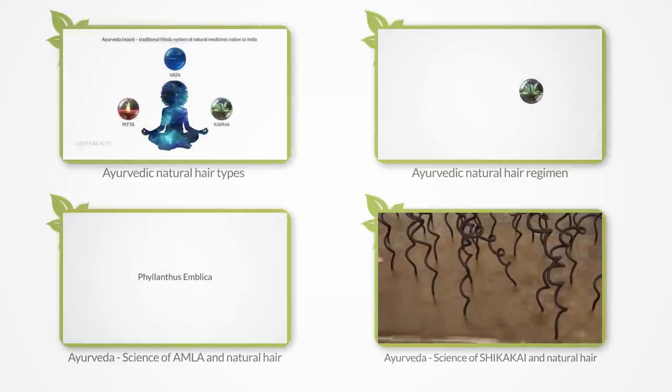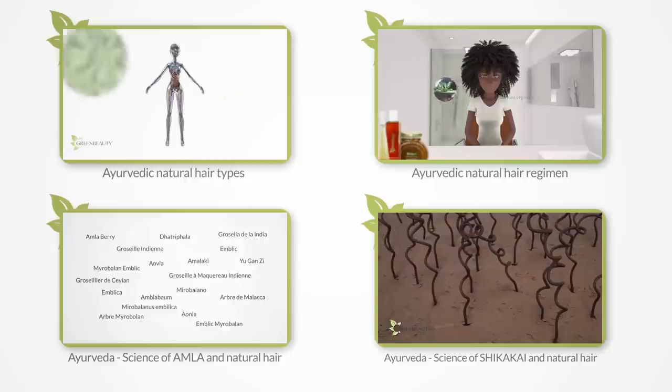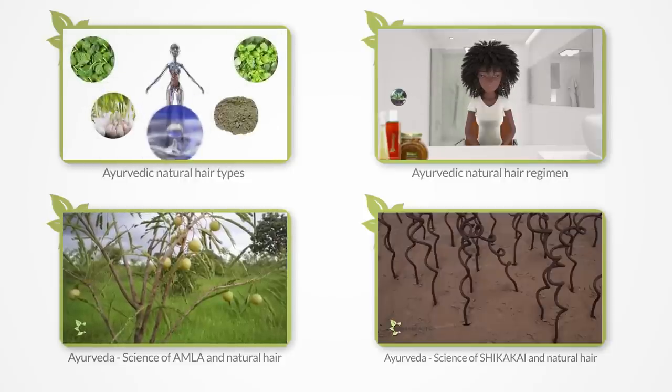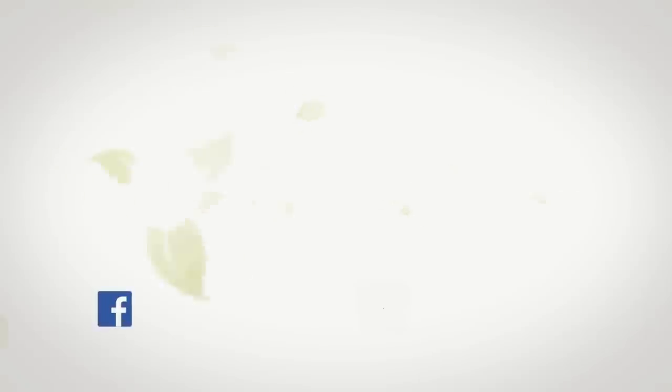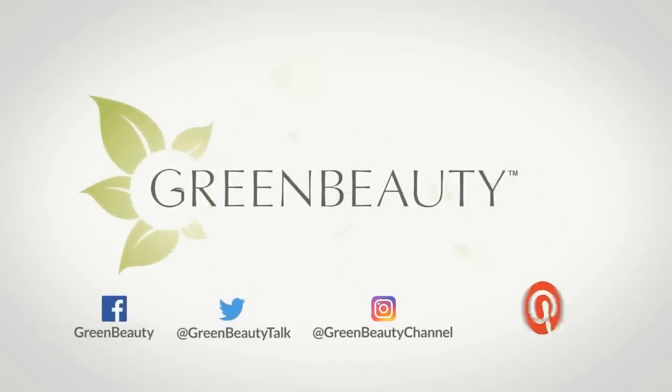So that's it for the Ayurvedic series for now. I plan on covering more plants like hibiscus, methi, neem, and fenugreek in the near future, so please stay tuned. I hope you liked the video. As always, thanks for watching — see you in the next video.